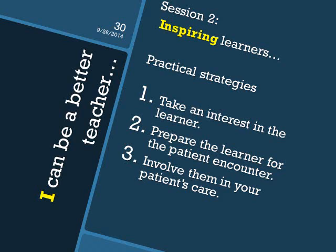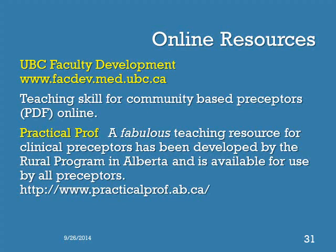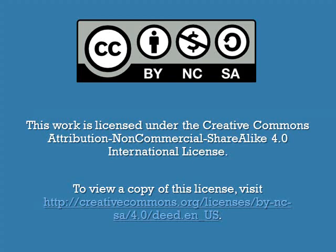In the next session, we will explore in more practical detail how to set up a successful teaching and learning experience in your clinic. The steps involved include taking an interest in the learner, preparing the learner for the patient encounter, and involving them in your patient care without losing control over your clinic. For more information, I have listed a number of useful online resources. Please feel free to contact our UBC Office for Faculty Development and Educational Support for more information. Thank you.